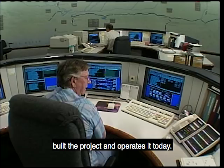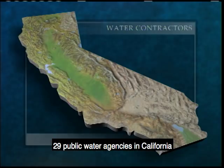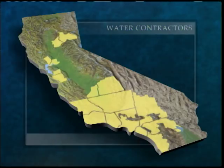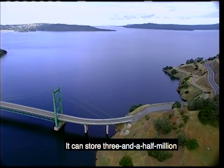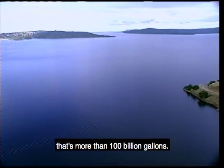The California Department of Water Resources built the project and operates it today. Twenty-nine public water agencies in California have contracted for water and pay for construction, operation, and maintenance of the project. The project's major storage facility is Lake Oroville, which captures runoff from the Feather River watershed. It can store three and a half million acre-feet of water — that's more than a hundred billion gallons.